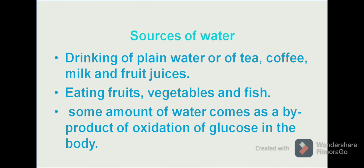Sources of water include drinking plain water; water is also present in tea, coffee, and each and every fruit and vegetable contains water. Water can also come as a by-product from the oxidation of glucose in the body.